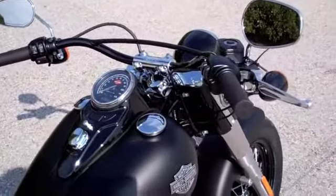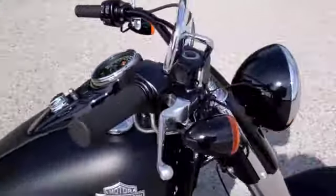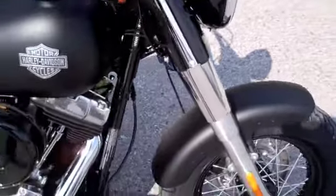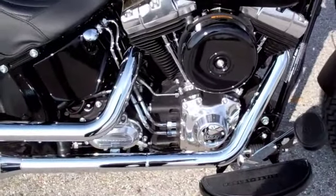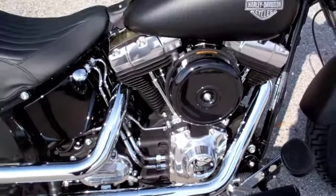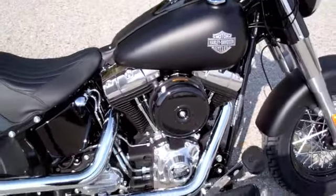First you'll notice the unique retro inspired Hollywood handlebars and gloss black headlamp cover. The Slim's gloss black retro round air cleaner cover and blacked out twin cam 103 engine give it a really raw old school look.